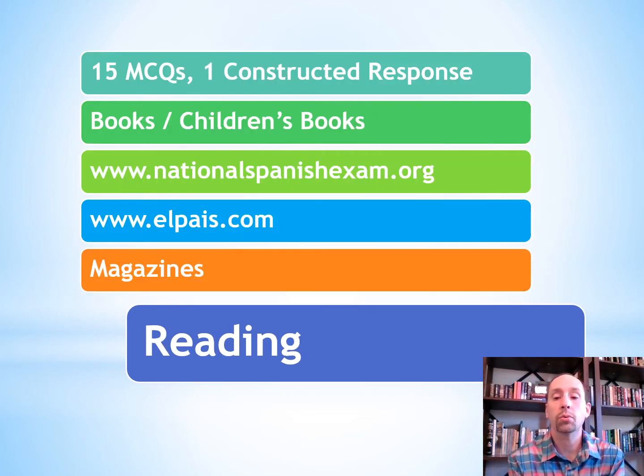For reading, the more that you read, the better that you get. There's going to be 15 multiple choice questions and one constructed response based on something that you read. Go to your local library and check out books — even children's books are going to help you practice reading. There's a website called NationalSpanishExam.org where you can practice reading, listening, vocabulary, and grammar. I'm going to put a link to this website in the comment section below.